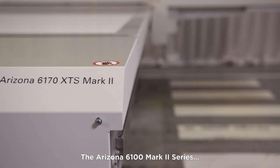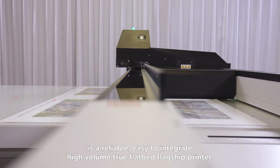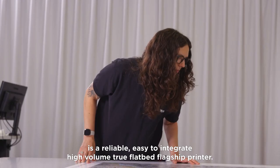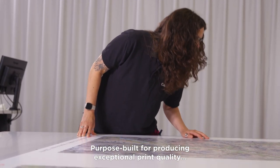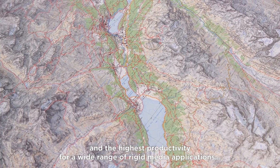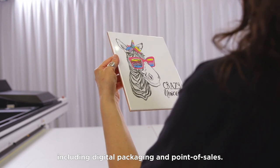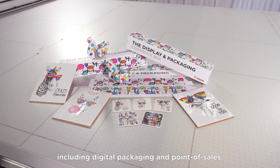The Arizona 6100 Mark II series is a reliable, easy to integrate, high-volume true flatbed flagship printer that has been purpose-built for producing exceptional print quality and the highest productivity for a wide range of rigid media applications, including digital packaging and point of sales.